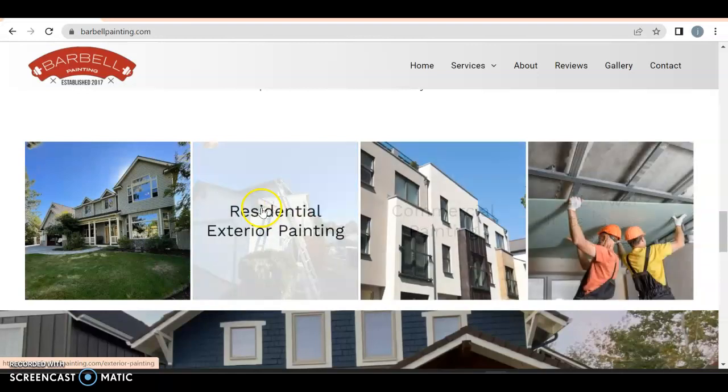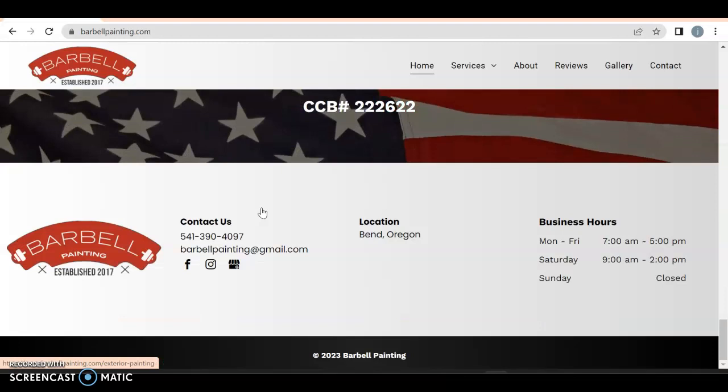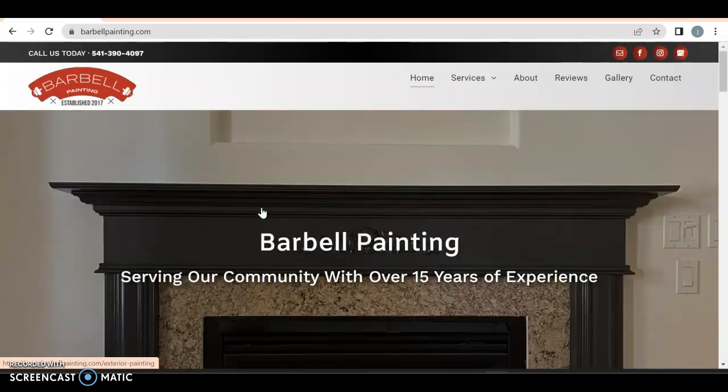Residential interior — excellent. Oh, you also do commercial — perfect. So the only thing I'm going to say so far from what I'm understanding is you got all the right stuff on here, but you are missing content.